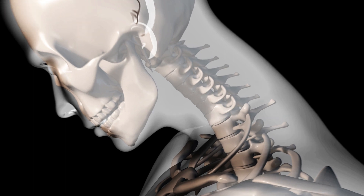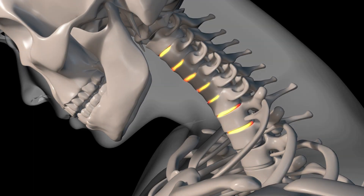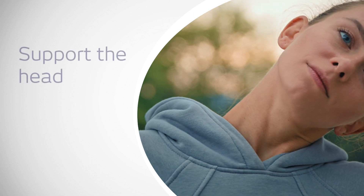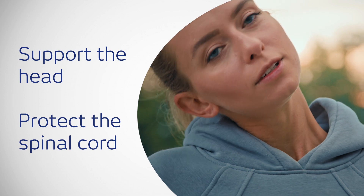The cervical spine has seven bones, each separated by intervertebral discs that absorb shock during impact. Together, the spinal bones, muscles, tendons and ligaments within the neck support the weight of the head and protect the spinal cord.